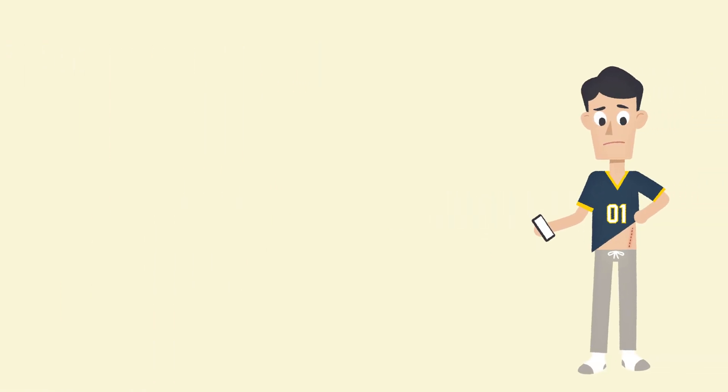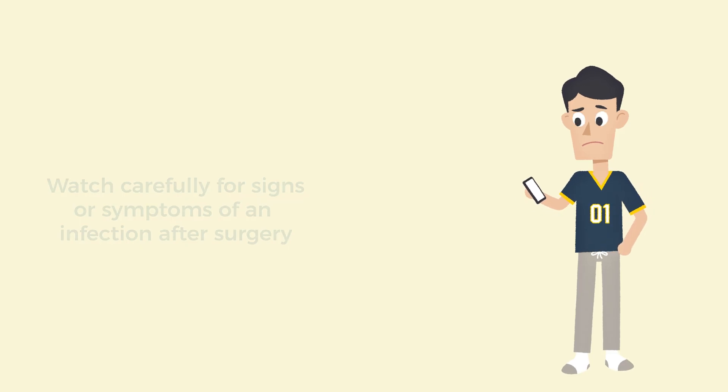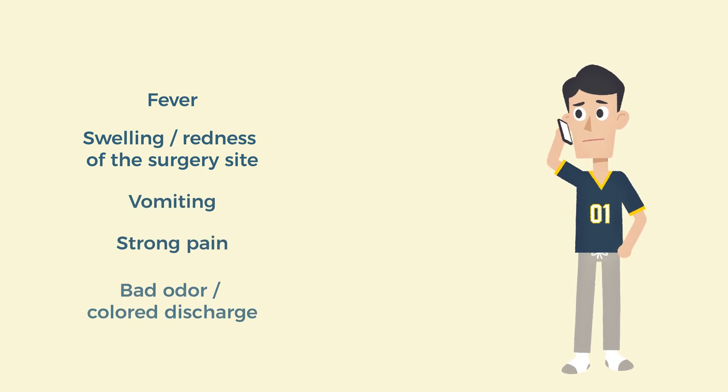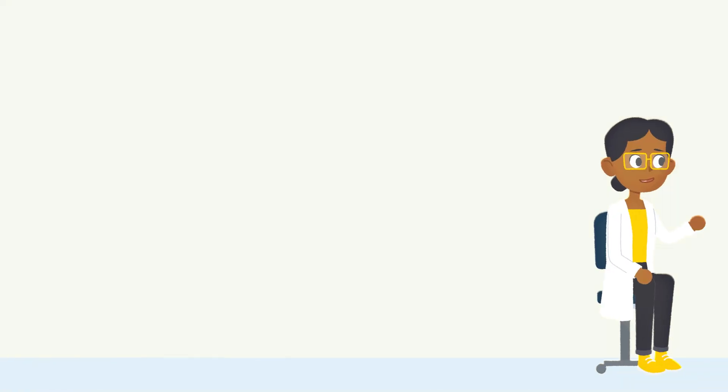Always watch for signs and symptoms of infection after surgery. These include but are not limited to fever, swelling or redness at the surgery site, vomiting, strong pain, bad smell, or colored leaking fluid. Call your doctor with any concerns and know when you should get immediate medical help.